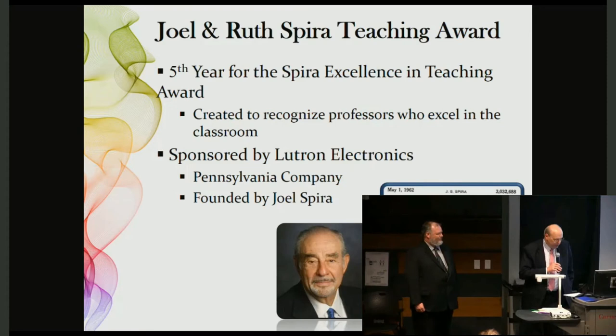The Ruth and Joel Spira Excellence in Teaching Award was created by Lutron's founders to recognize professors who excel in the classroom by helping students learn, understand, and apply the fundamentals of engineering. Mr. Spira felt passionately that hiring graduates with a keen understanding of engineering fundamentals was going to be key to Lutron's long-term success. This year marks the fifth year of the Carnegie Mellon School of Computer Science Spira Excellence in Teaching Awards.